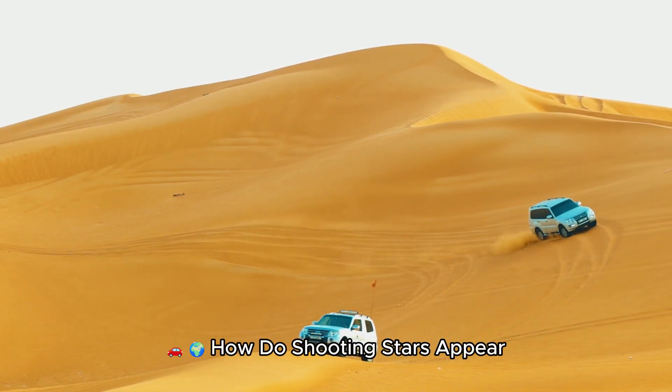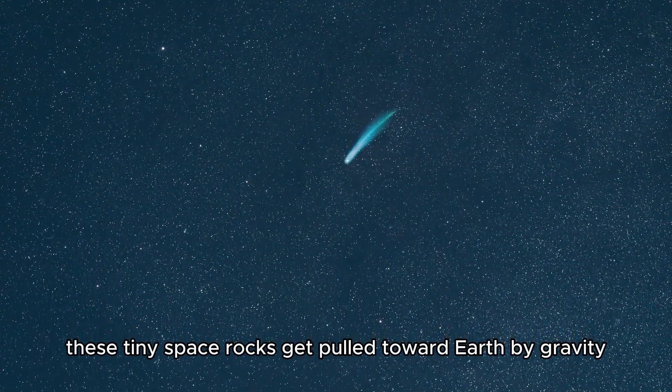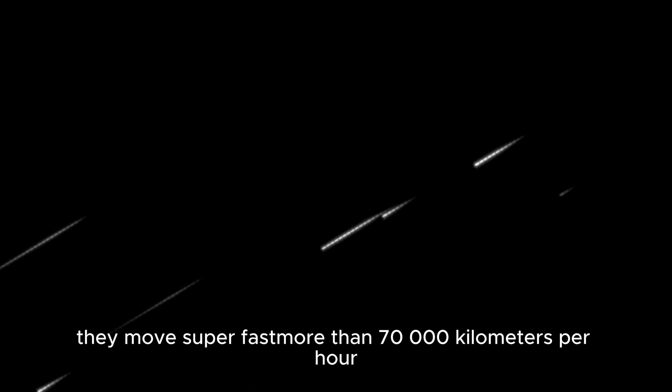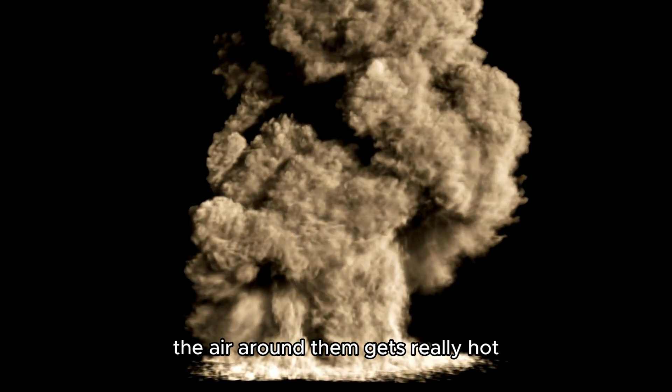How do shooting stars appear? Sometimes these tiny space rocks get pulled toward Earth by gravity. When they enter Earth's atmosphere, they move super fast — more than 70,000 kilometers per hour. Because they move so fast, the air around them gets really hot.